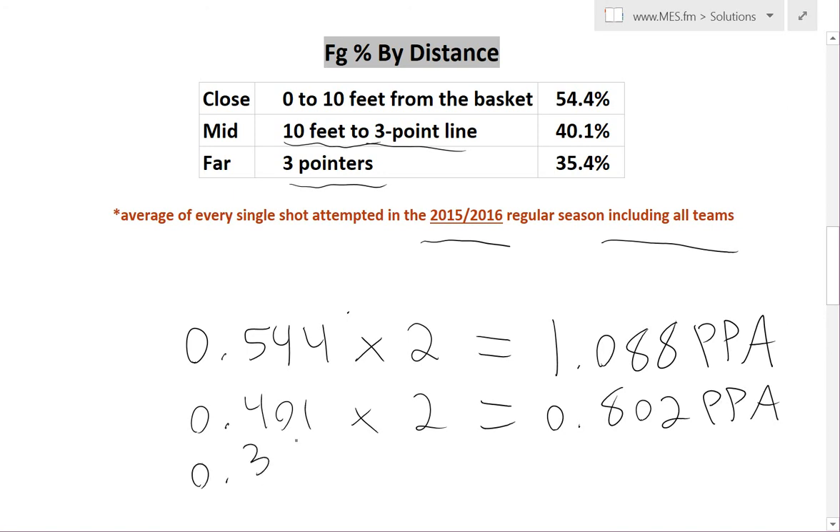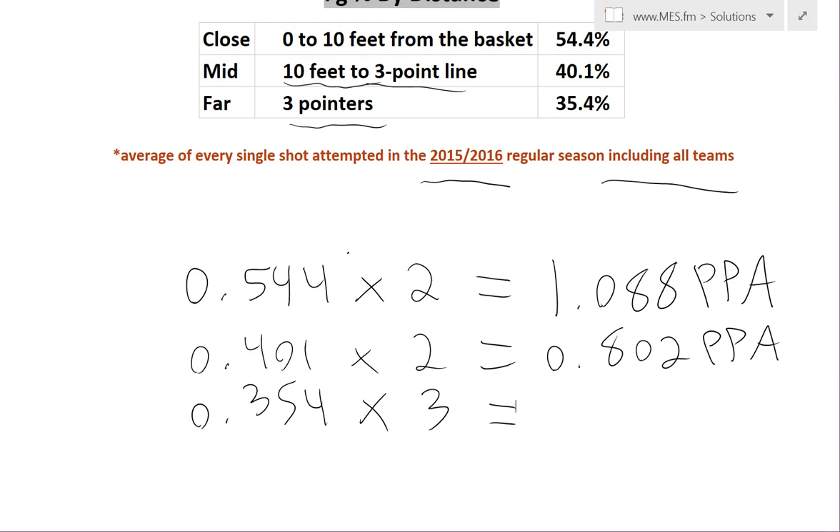Now the last one is the three-pointer at 0.354. We're going to multiply it by three, because each three is worth three points instead of two like the other ones. So it comes out to 1.062 points per attempt.